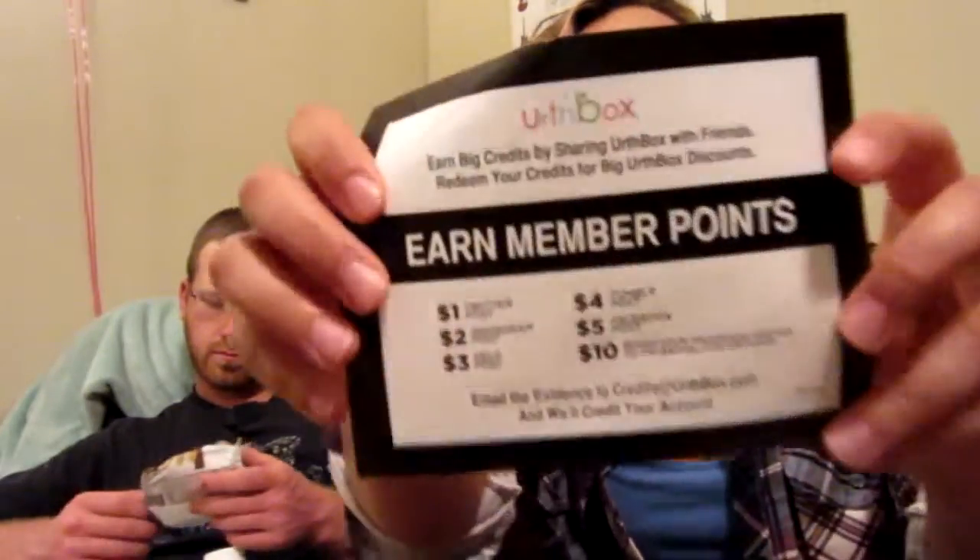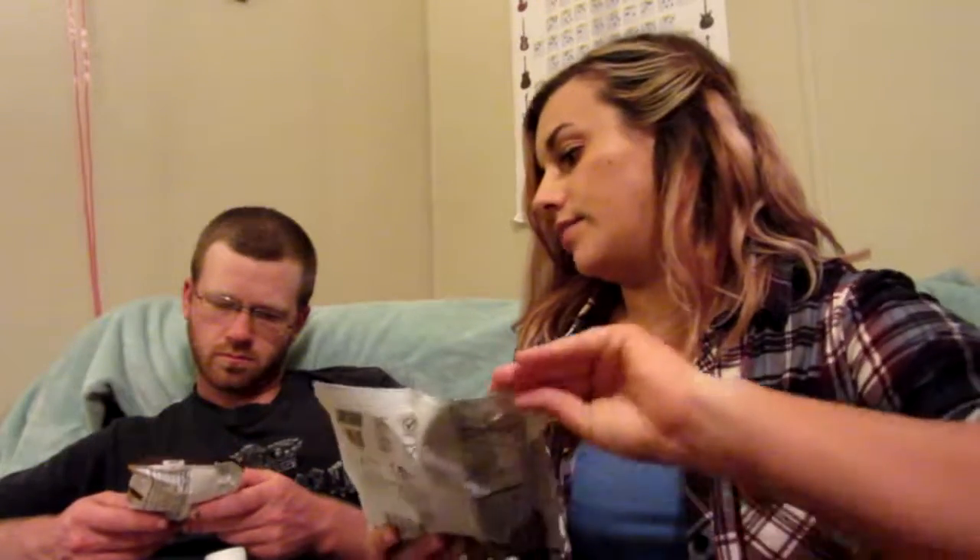The HelloFresh offer gives me three meals free. It sends you everything you need for that week — you pick how many people are in your family and they send everything right to your door. We also have the card for our June box, which tells you how many points you can earn and where you can post. It says 'June Classics' on the front.